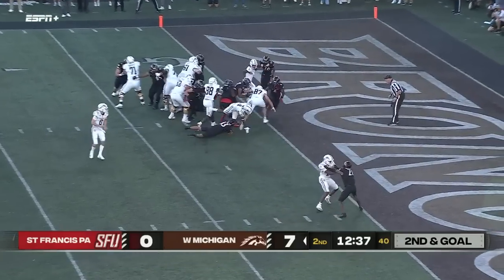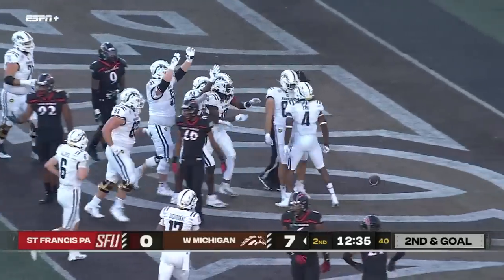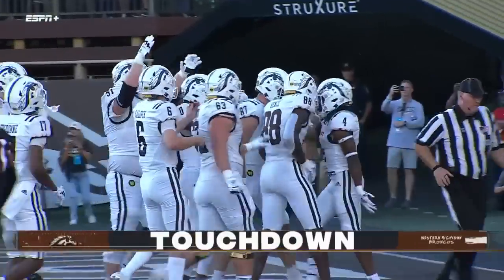Broncos pounding away on the ground — end zone, touchdown, Keyshawn King! The Broncos get their second touchdown of this game.